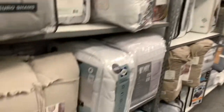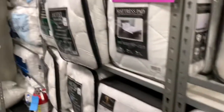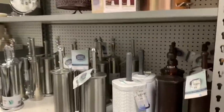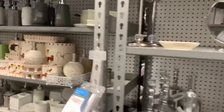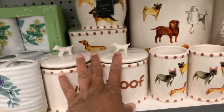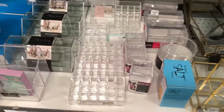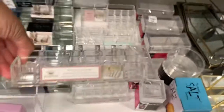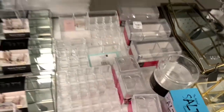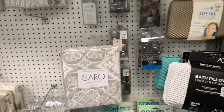They also have comforters and bedding for 10% off. I sure hate to see this particular store close. They have bath items here, 10% off. They have these tie-dye caddies where you can put lipstick, brushes, polish, anything like that. They also have shower curtains.